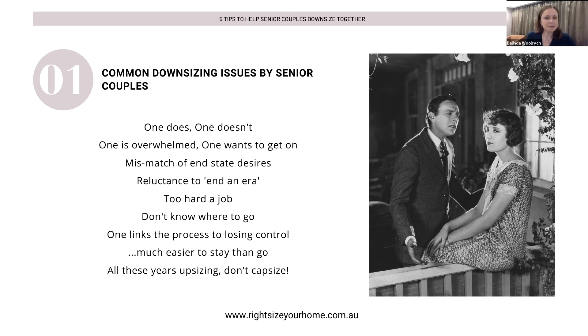That bigger prize, or that perception of what is at the other end, can be a mismatch of end state. The desires can be quite different because one may find that end state more attractive than the other. From one side, there may be a reluctance because it feels like it's an end to an era. Couples may have had 10, 20, 30, 40, even 50 years in a property, and it can really feel like the end of an era. There may be some reluctance to letting that go, and it may also bring on a realisation that you're getting more senior in years.